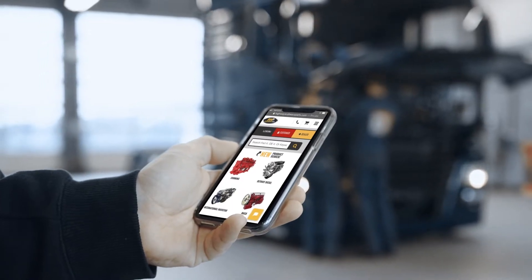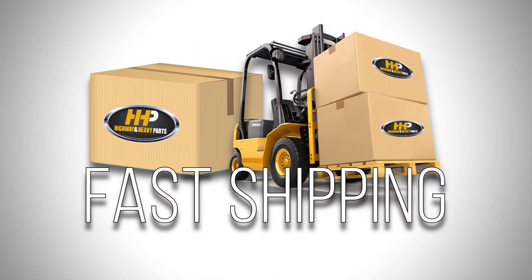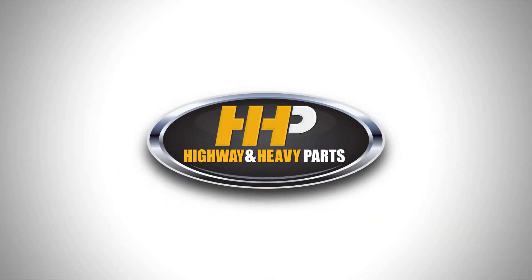Connect with Highway & Heavy Parts for industry-leading technical knowledge, quality diesel parts, and fast shipping from America's trusted diesel engine parts supplier. Order now by calling 844-447-1453 or visit us online at highwayandheavyparts.com. From diagnosis through delivery, we're Highway & Heavy Parts.